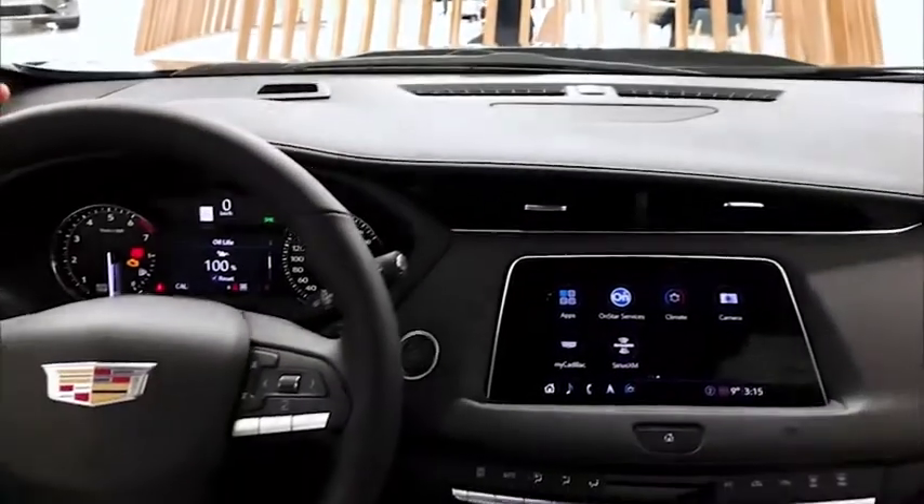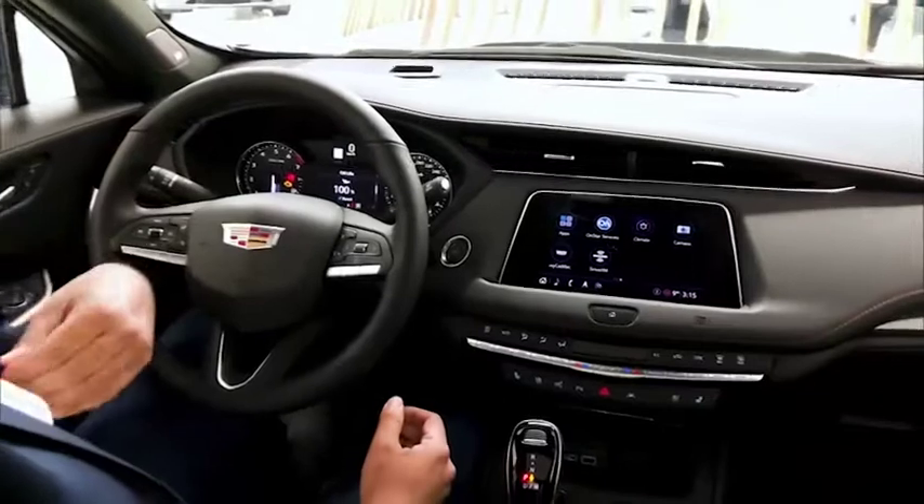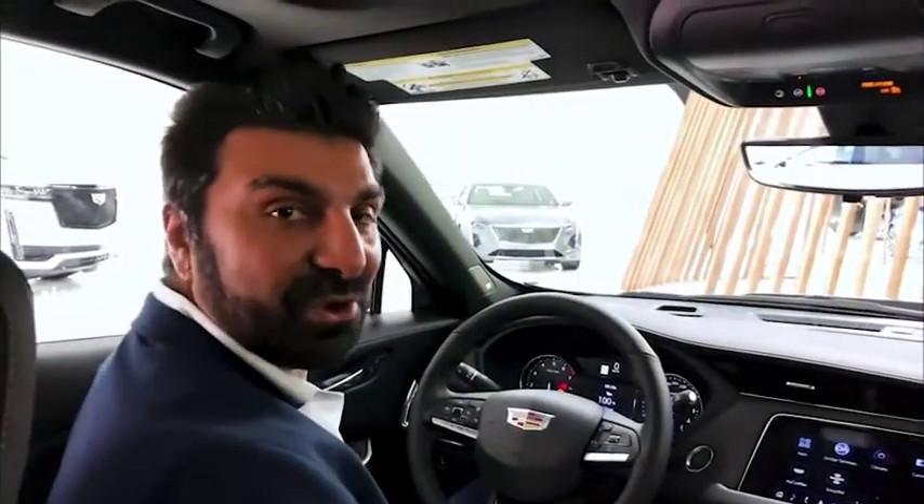That's the Cadillac XT4 in a nutshell. If you have any questions, I'm going to encourage you to call into Cadillac Live and you can have a one-on-one experience to have any questions that you have answered for yourself. Enjoy the rest of your day.